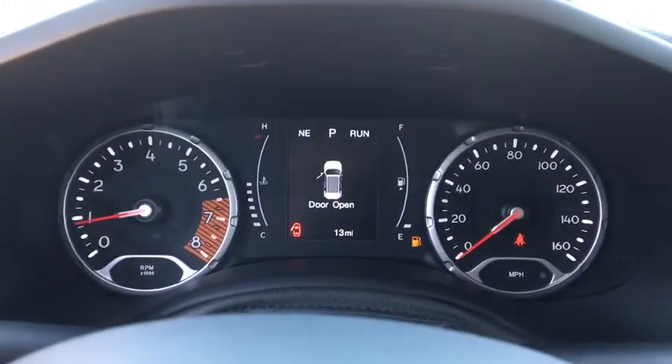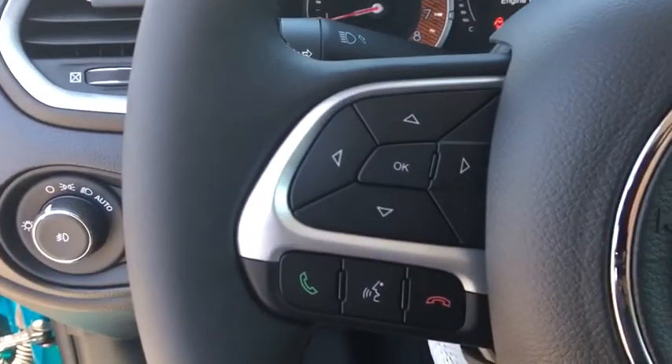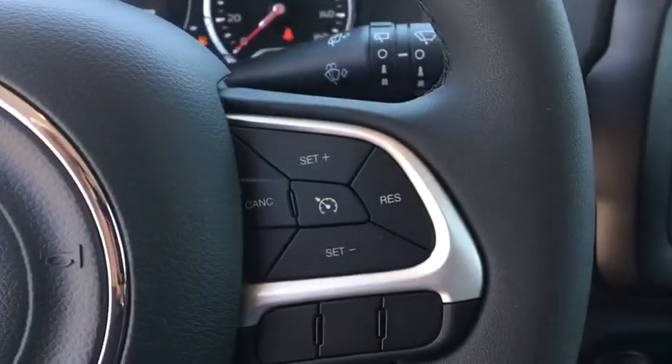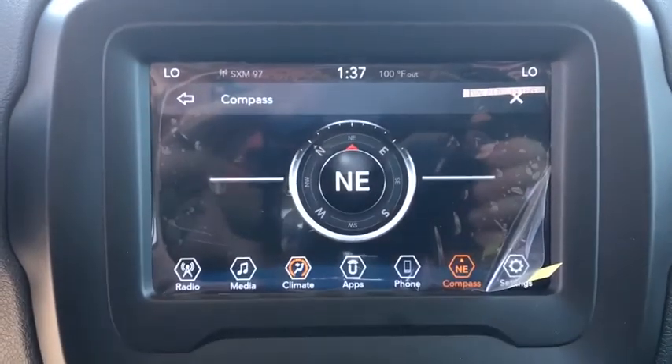Power windows, electronic stability control, brake assist, panic alarm, remote keyless entry, tachometer, rear window wiper, front reading lamps, front bucket seats, and rear view camera.